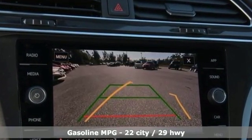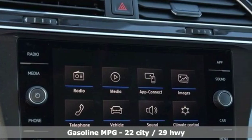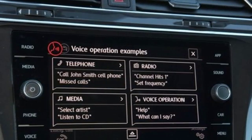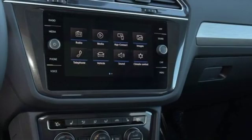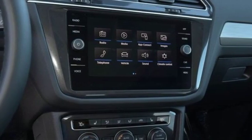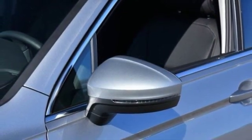Intercooled turbo inline four-cylinder engine, dual zone climate control, streaming audio, front heated bucket seats, power heated mirrors, external memory control, first and second row sunroof, doors and push button start proximity key, and automatic transmission.